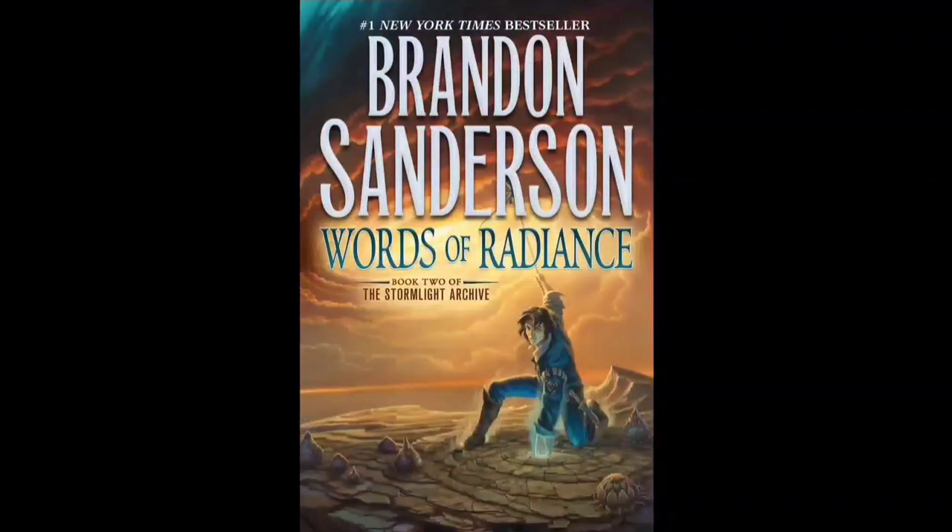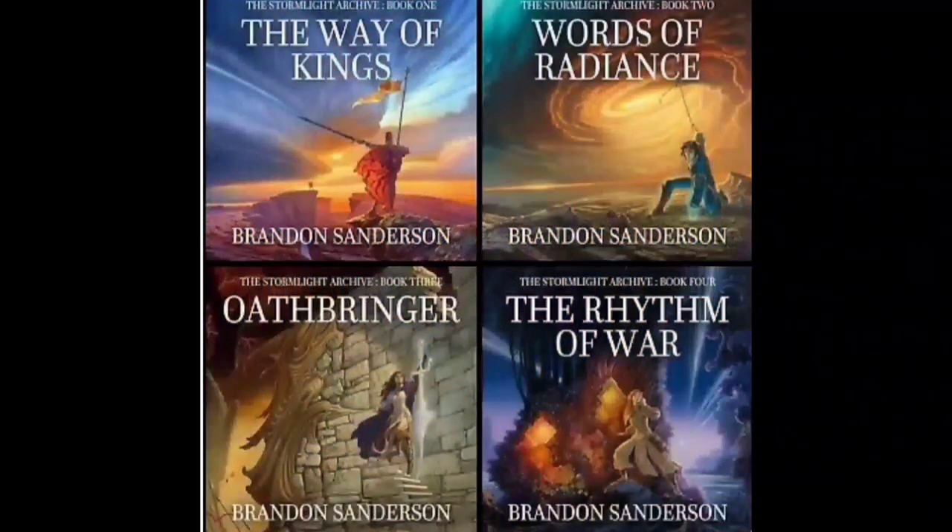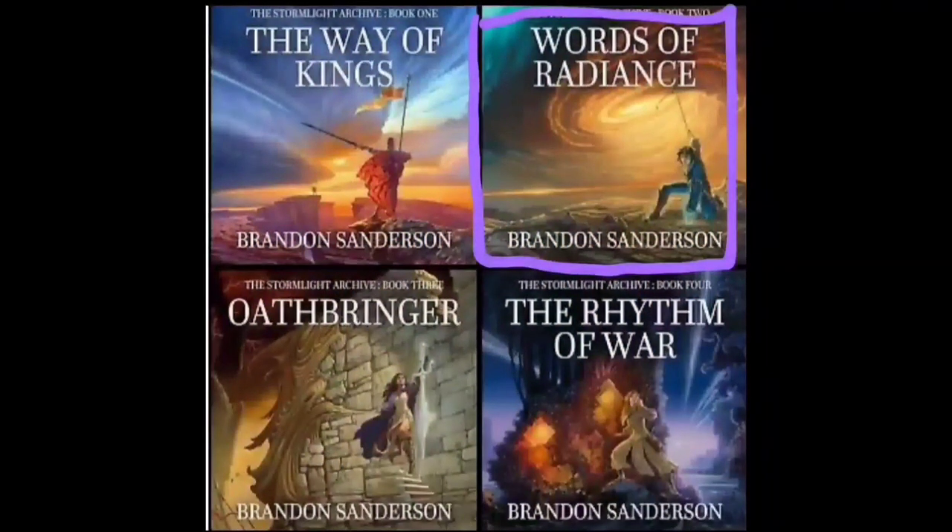By the way, there are Words of Radiance spoilers ahead. Sorry, it was kind of unavoidable, so if you're reading through the Stormlight Archive series and aren't just to the very end of the second book, click out, come back when you're done.